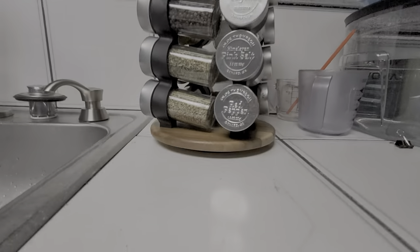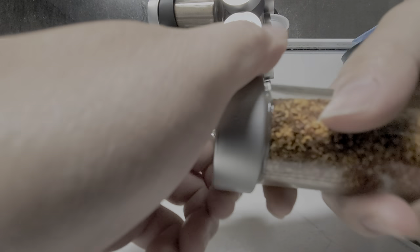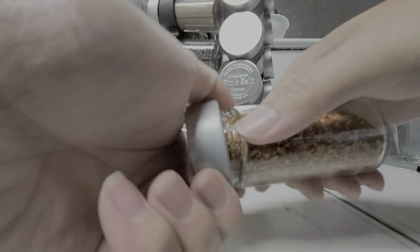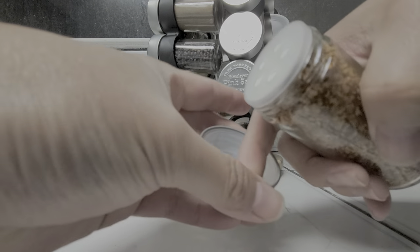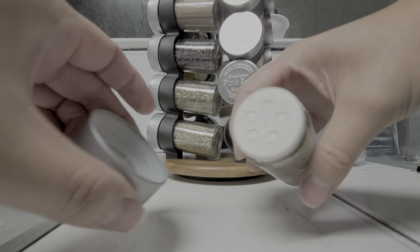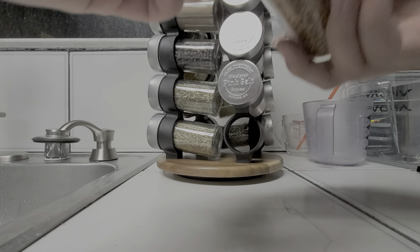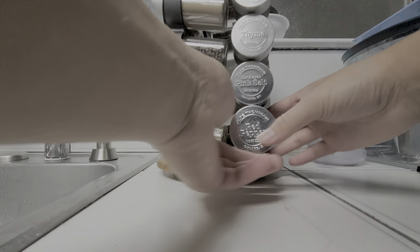Each one — let me take one out — comes already sealed. Sometimes these lids are hard to get off, so you kind of have to quickly twist it, because this little plastic piece inside sometimes will spin with it. And they're all sealed. All the tops are exactly the same, so they don't have a different top to control the size of the actual spice.